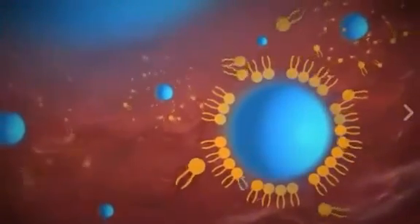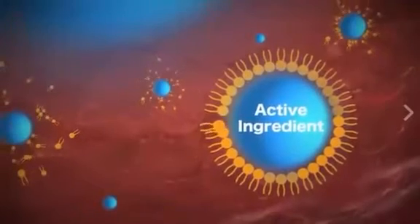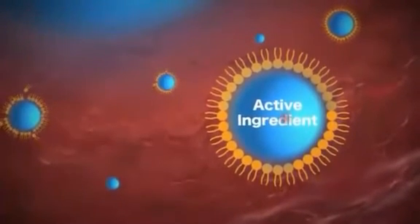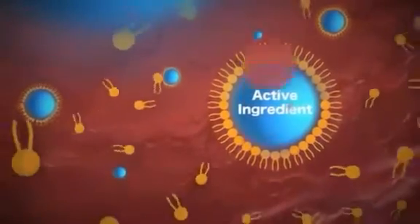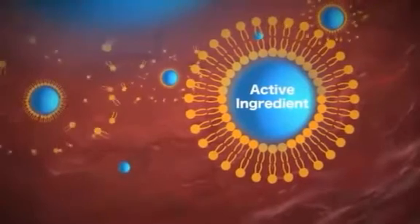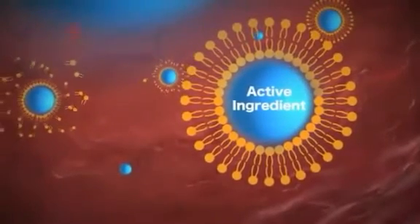However, with liposomal technology, the active ingredients are formed into structures called liposomes, which consist of bilayers of molecules that help protect and transport the active ingredients so that they are more efficiently and ideally absorbed.